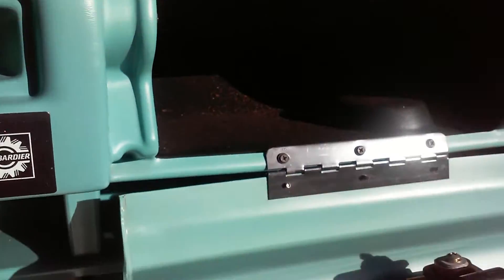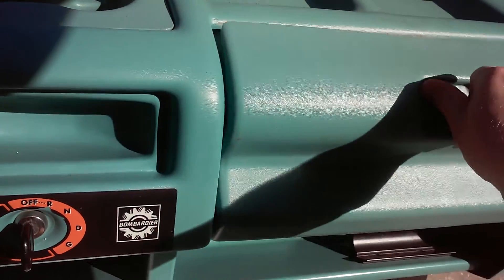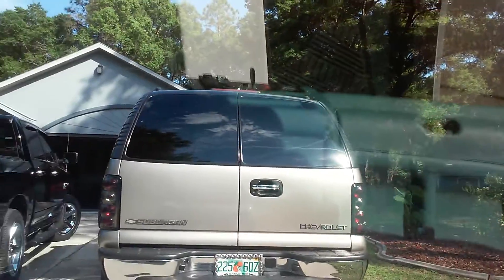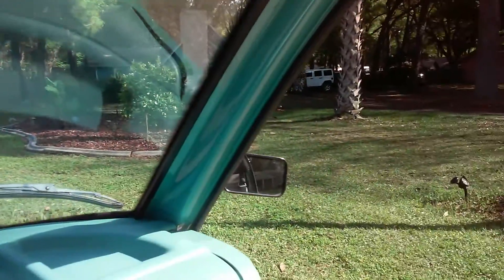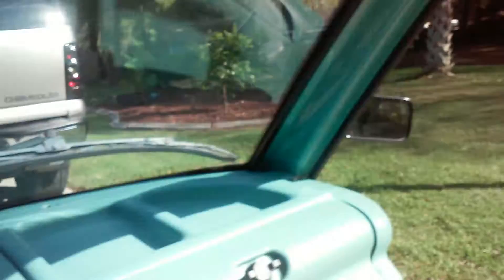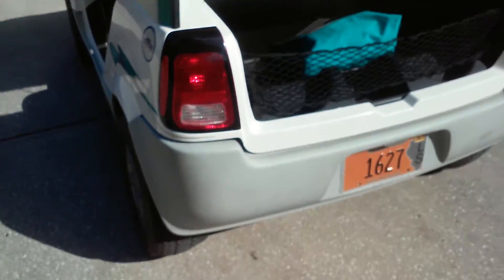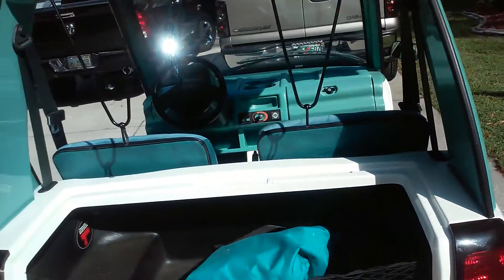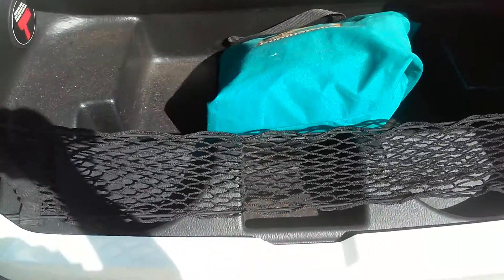I've taken this thing through our neighborhood a couple of times and it's real fun. You can see it has the blue top on it and your side mirrors. It has tail lights up there and a little storage area right here.